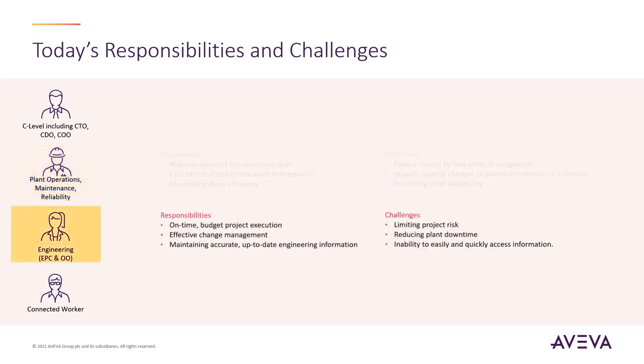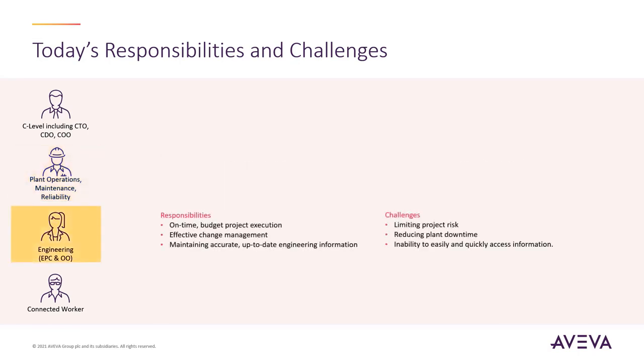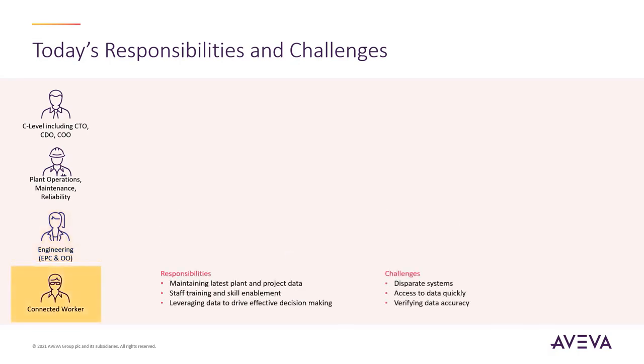As a member of the engineering team, it is important to maintain up-to-date engineering information to deliver a project on time and in budget. However, the main challenge is that information is not easily accessible. Finally, as the connected worker, it is important to leverage data to drive decision-making and to maintain the latest plant data. However, challenges arise due to data inaccuracy across disparate systems.